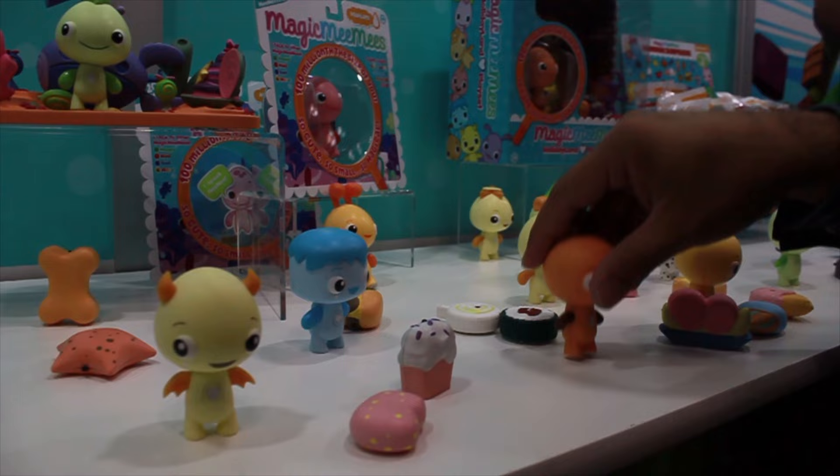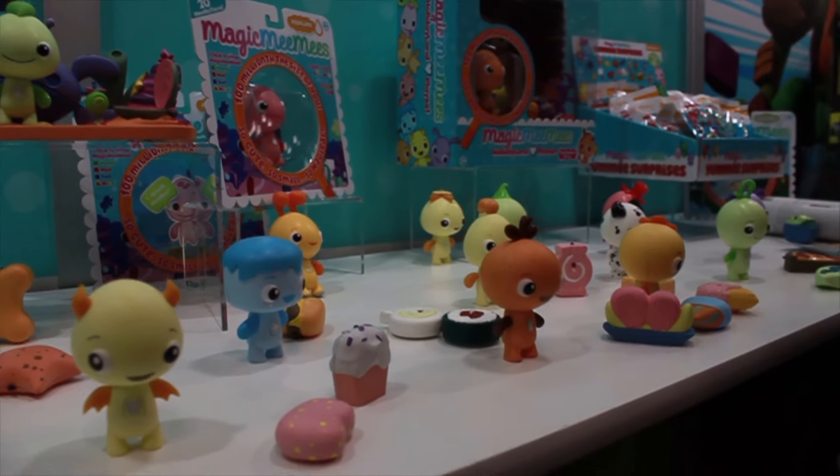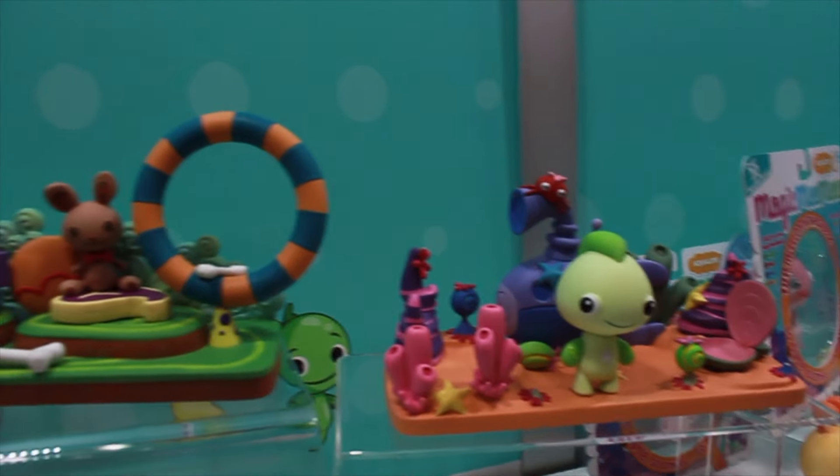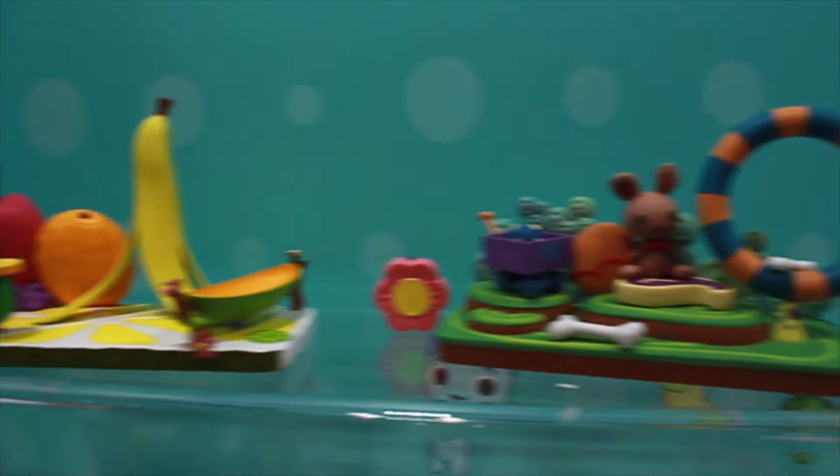You'll see different colors and different vibration frequencies — all represent a certain emotion, which we call Mimotions. Red is mad, green is happy, and blue is sad.